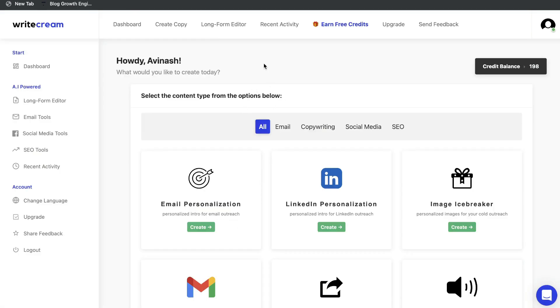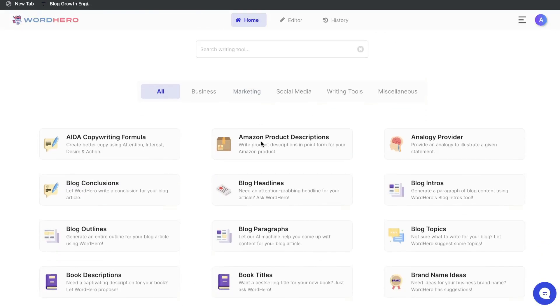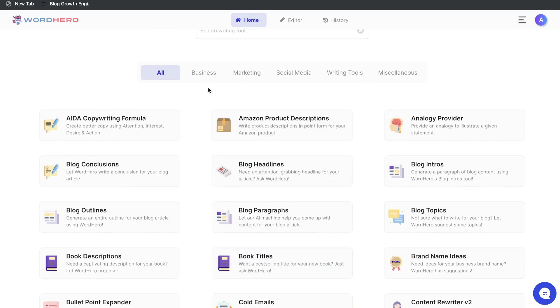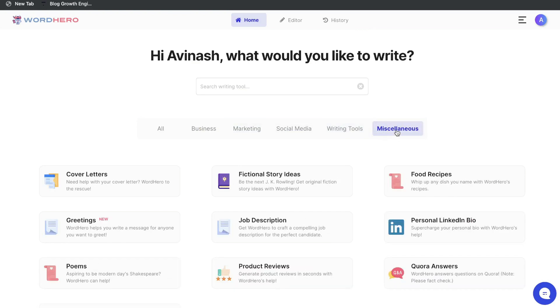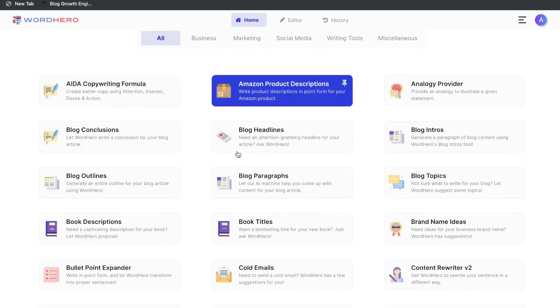WriteCream has a lot of templates and features. Heading over to WordHero, there are also many different templates to choose from — these are your short-form templates, including business-specific, marketing, social media, writing tools, and miscellaneous. If you want to write long-form content, you have to head over to the editor, which is an $89 add-on. Without the add-on, you will only have access to these short-form templates.